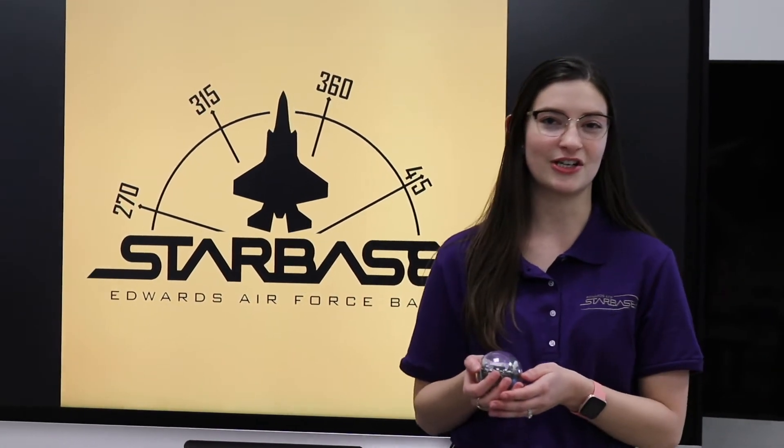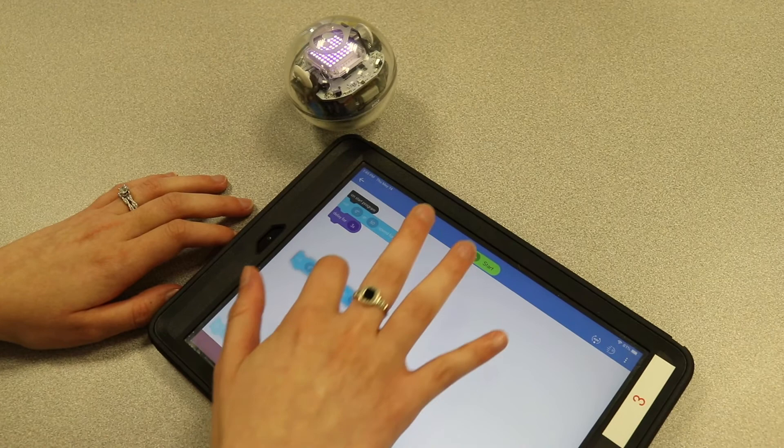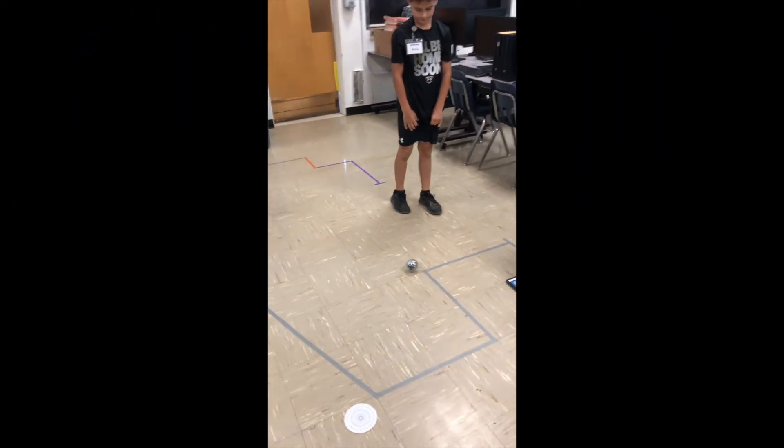Here's another robot we use here at Starbase Edwards. It's called Sphero Bolt. Students use the app SpheroEDU on their iPads to code their robot to move across their own PupPup course.